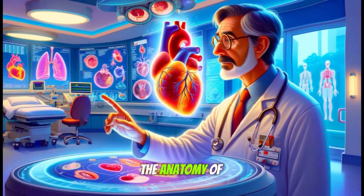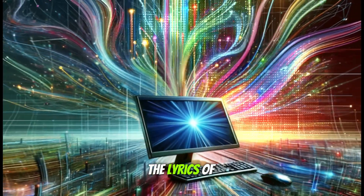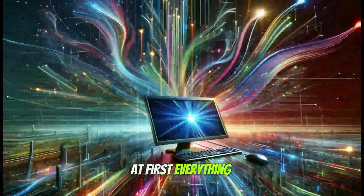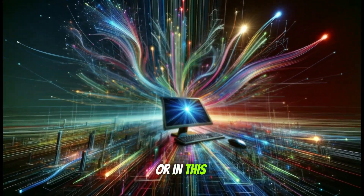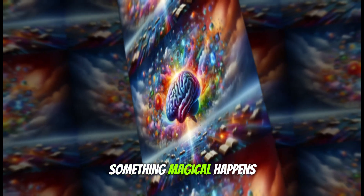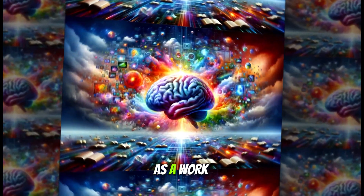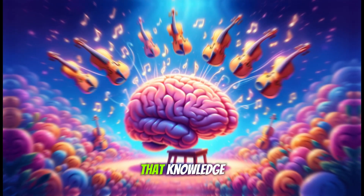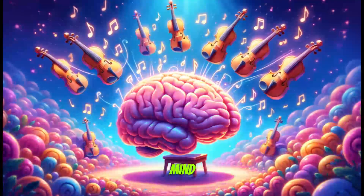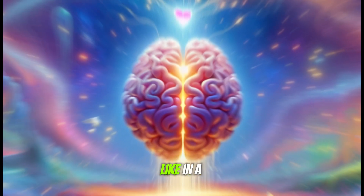Think of memorizing the anatomy of the heart not as an exercise in memorizing a shopping list, but as an attempt to understand the lyrics of a Radiohead song. At first, everything seems like a jumble of disconnected information. But as you delve into each verse — or in this case, each chamber and valve — something magical happens. These pieces of information start to intertwine in the depths of your hippocampus, forming a neural tapestry as complex as a work of art. It's through repetition and constant activation of these networks of neurons that knowledge, like a good song, sticks in the mind, ready to be recalled in any emergency or when least expected.